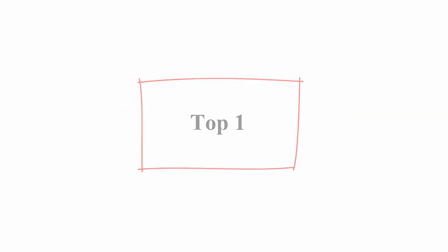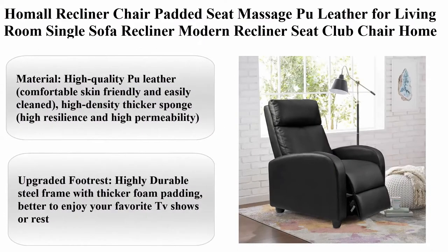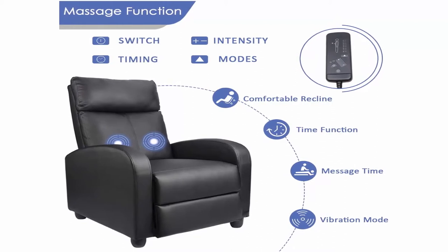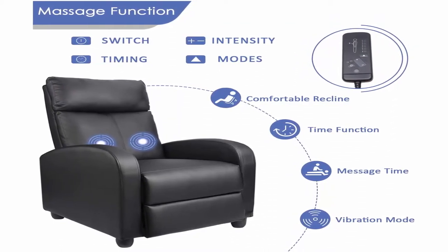Top 1: Hummel Recliner Chair Padded Seat Massage Pool Leather for Living Room Single Sofa Recliner, Modern Recliner Seat Club Chair Home Theater Seating, Black Material. High Quality Pool Leather, Comfortable, Skin Friendly and Easily Cleaned. High Density Thicker Sponge.